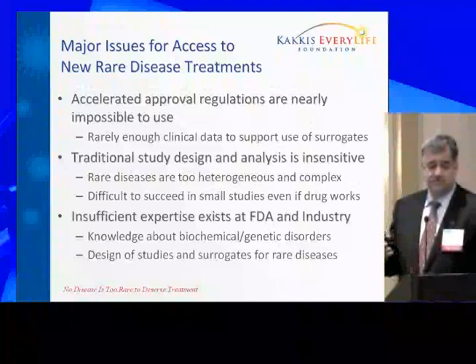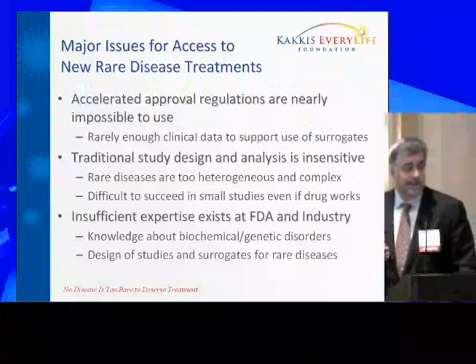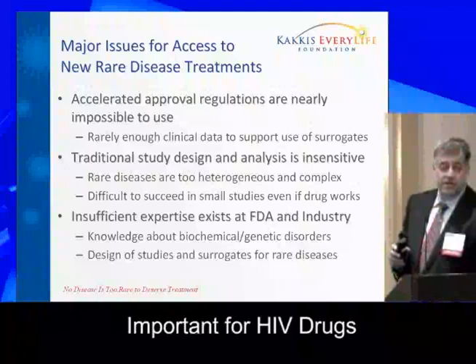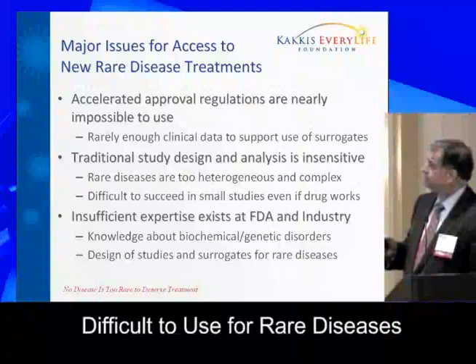We heard earlier about the accelerated approval regulations — where you use a blood or urine test, for example, as one possible way of testing whether a drug is working. Those regulations are extremely important in getting HIV drugs through the process and have been very successful. However, for rare diseases, it's very difficult to use these regulations because there's not a lot of clinical experience that's usually needed to validate or at least support the use of the surrogate.